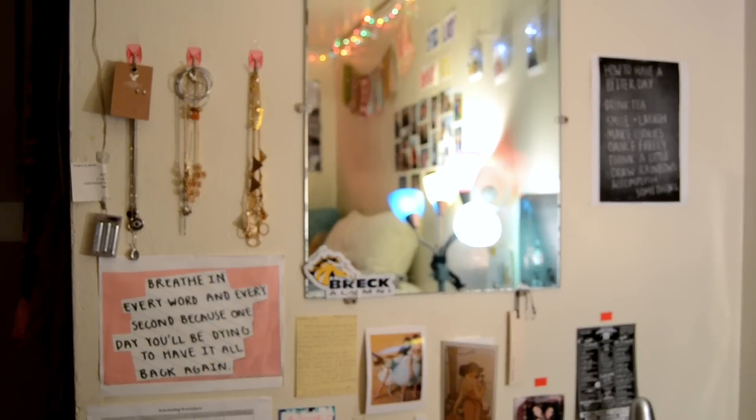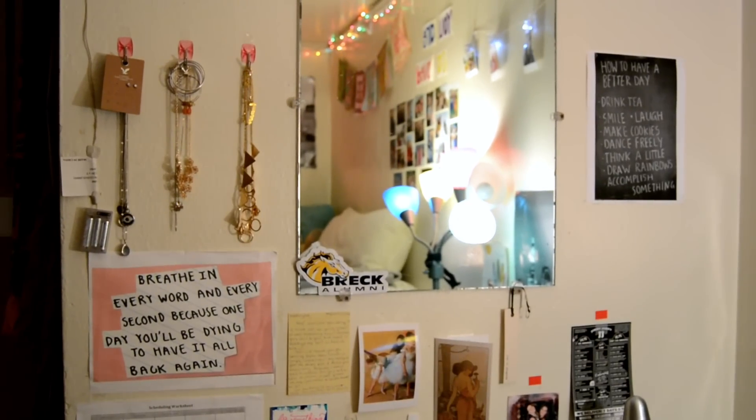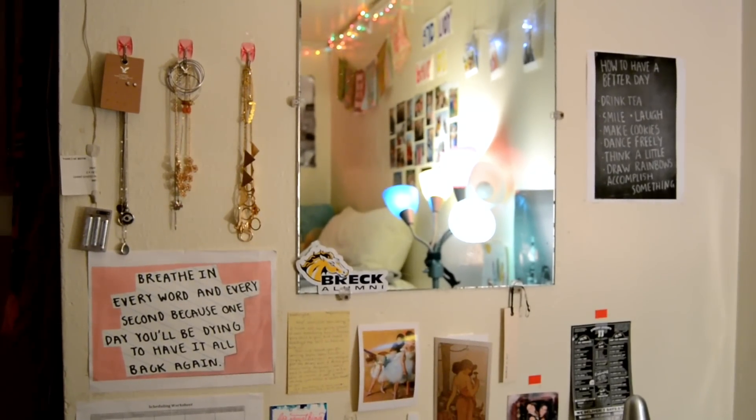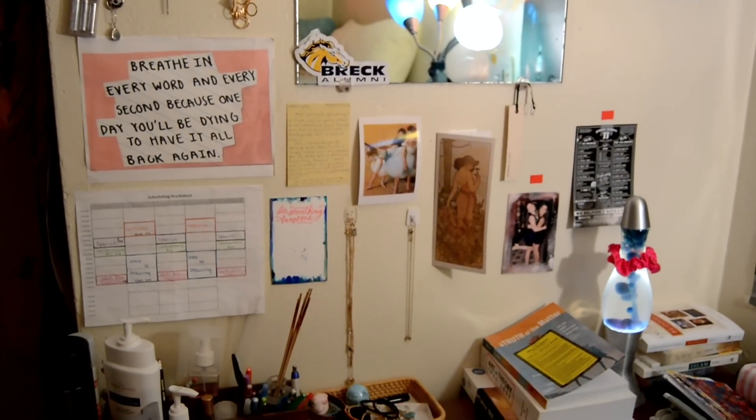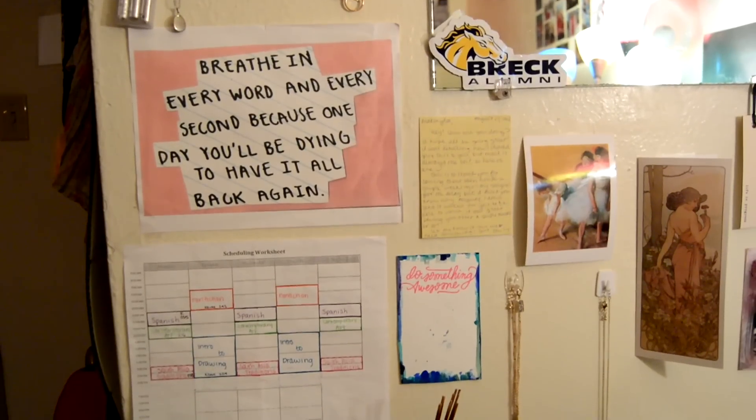This is my desk area. You can see I've posted a few letters, postcards, and quotations from Tumblr — anything that makes me happy, really. I also hang my jewelry on some hooks, and I have my schedule posted to help keep track of time.